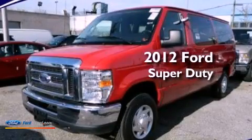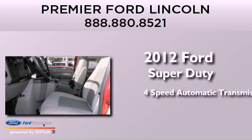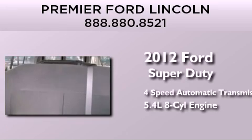This is a 2012 Ford Super Duty. This vehicle has a 4-speed automatic transmission and a 5.4-liter V8.